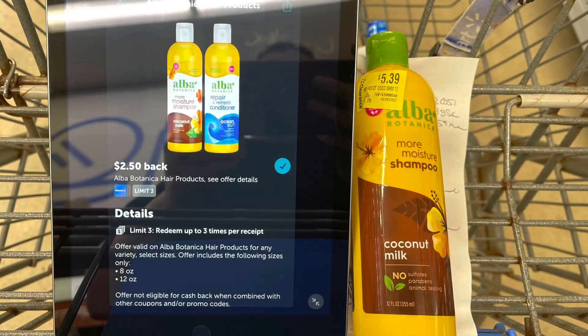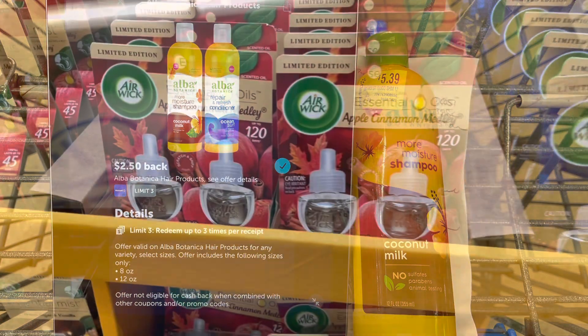I found this Alba shampoo on clearance for $5.39. I'm gonna submit to Ibotta for $2.50 back, and then I'll also submit to Brand Club — I did a survey for $3 — making this an 11-cent moneymaker.